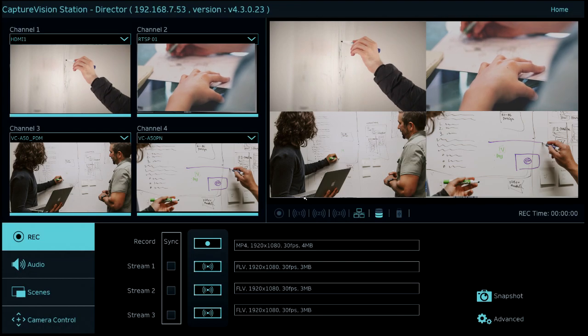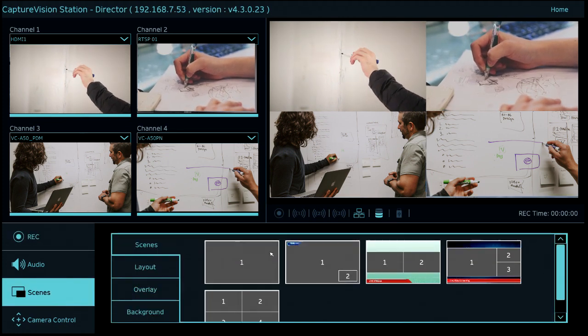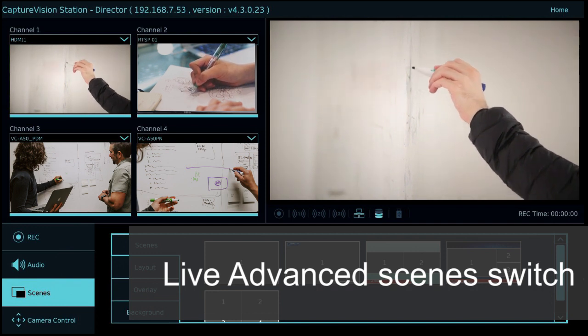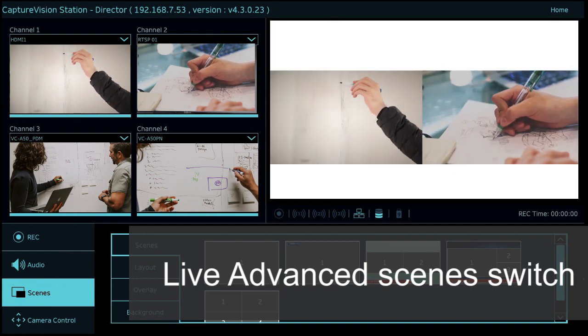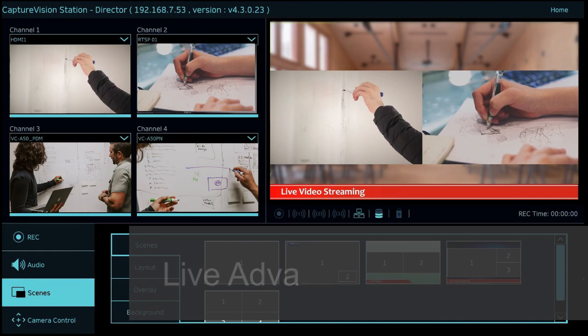The powerful advanced scene switching function helps you capture the attention of your viewers and increase audience engagement in your events. By just one click, you can roll out user-defined scenes that contain picture-by-picture, picture-in-picture layout, title, logo overlays, and even pleasing backgrounds.